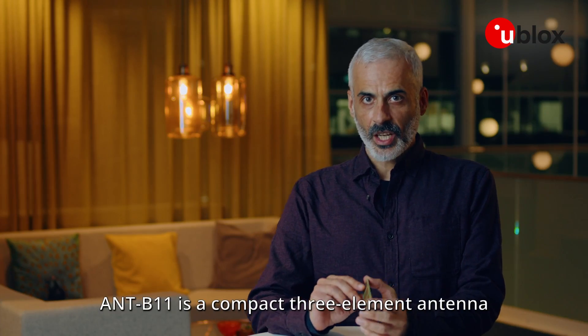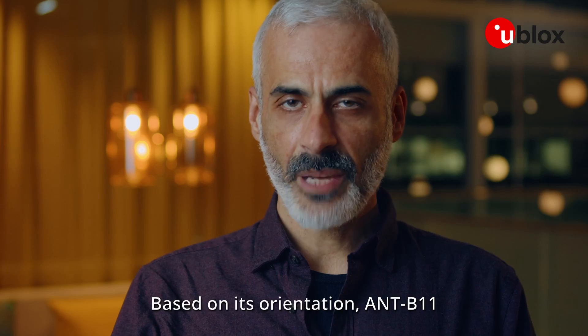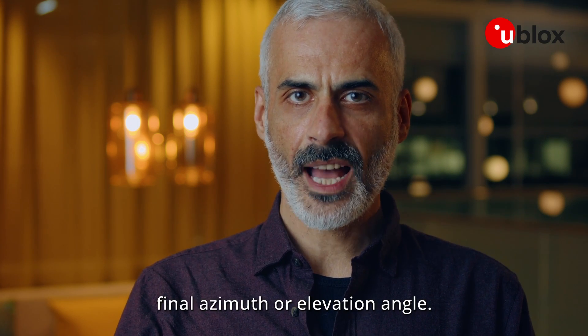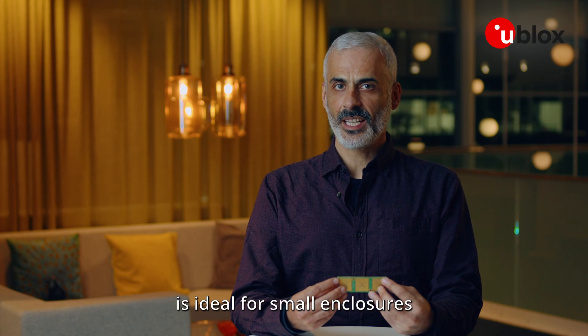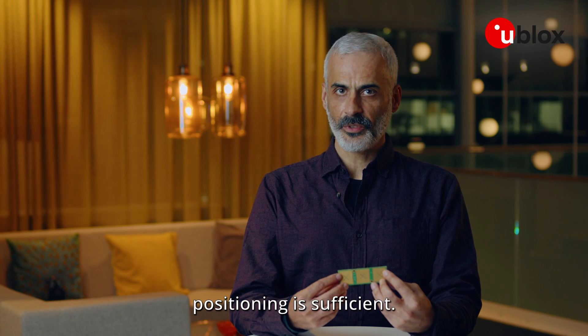ANT-B11 is a compact three-element antenna board for 2D interpositioning. Based on its orientation, ANT-B11 calculates and outputs the final azimuth or elevation angle. With its size, U-Blocks ANT-B11 is ideal for small enclosures and applications where 2D positioning is sufficient.